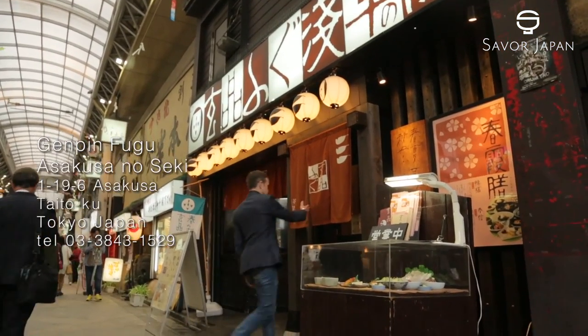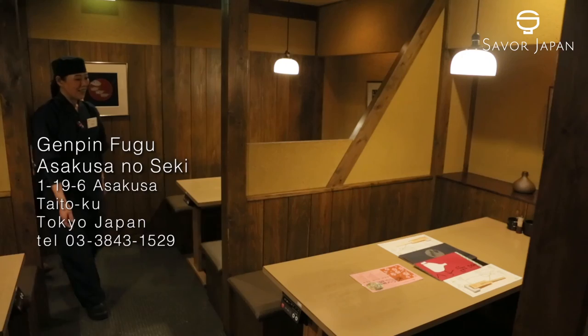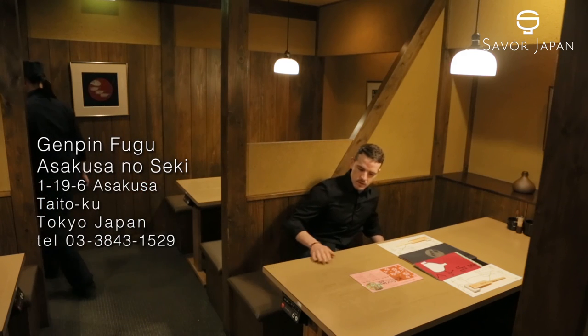Attention is also paid to the ponzu sauce used with the tessa. This time we featured Genpin Fugu Asakusa-no-seki in Asakusa, Tokyo. Please make reservations by phone before your visit. For more details, please visit Savor Japan.